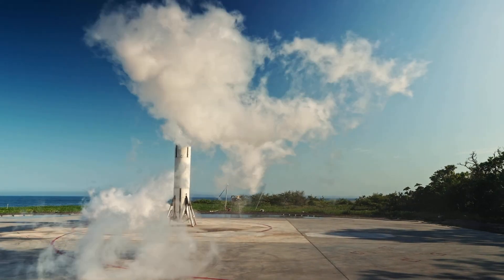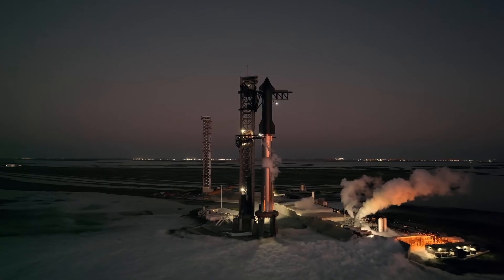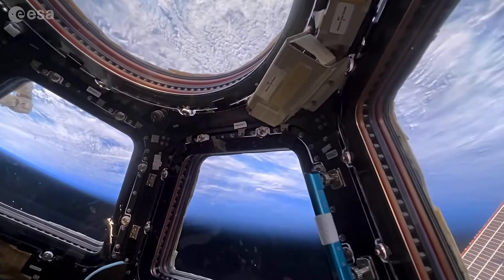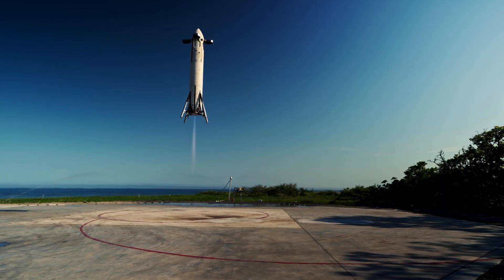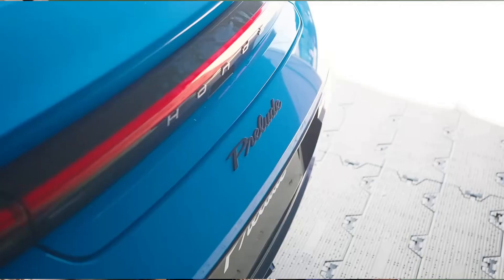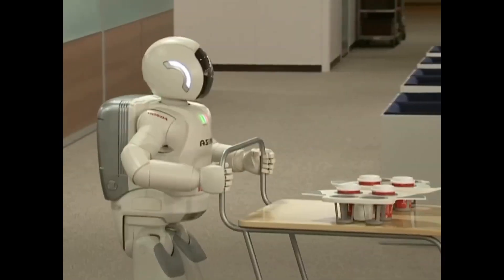Honda's rocket isn't some huge flashy thing like SpaceX's Falcon 9 or Starship. It's a compact, liquid-fueled launch vehicle designed to carry small satellites — the kind used for Earth observation, data relay, and research. What makes it impressive is that it can take off vertically, land vertically, and most importantly, be reused. This means the same rocket can fly again with only minimal refurbishment, just like an airplane going through maintenance between flights. Honda used a lot of its car and robotics expertise here — things like autonomous guidance systems, lightweight composite materials, and high-precision AI control. Basically, they took what they learned from making efficient cars and humanoid robots like ASIMO and applied it to rocketry.